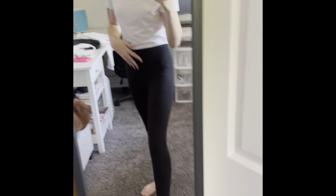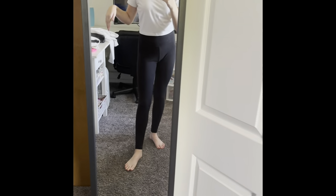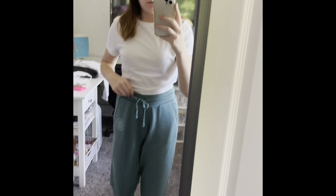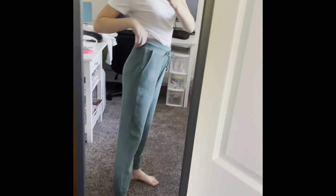Next I have the plain black leggings from American Eagle — these are a size small. Next I have the green sweatpants from American Eagle — they are so cute and comfy. The logo is on them and these are an extra small. Super cute and comfy.